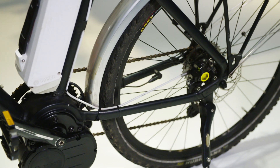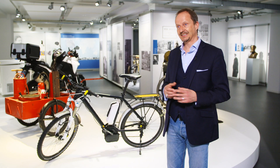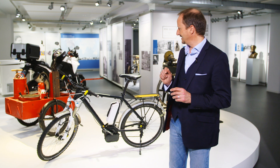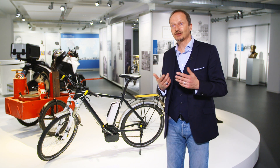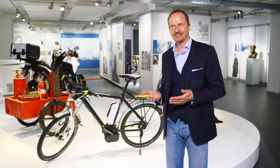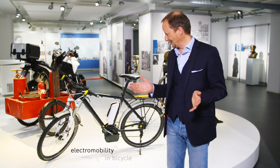Bosch started working on this technology in 2005 and had a functional prototype by 2009. Mass production started in 2011. We can see how Bosch is not only interested in electromobility for cars, but is looking at electromobility in a wider context, also in relation to bicycles.